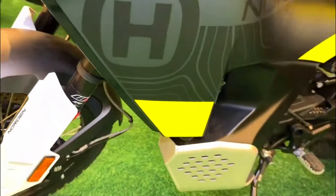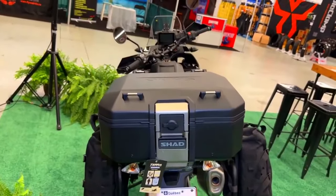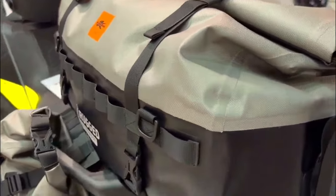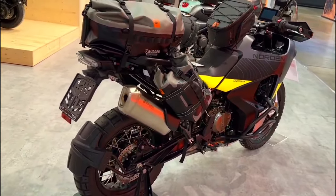Beyond the adjustable seat height and handlebars, the bike features a well-thought-out rider interface. The foot pegs are serrated and rubber mounted to provide grip and reduce vibration, and the clutch and brake levers are adjustable to accommodate various hand sizes and preferences.